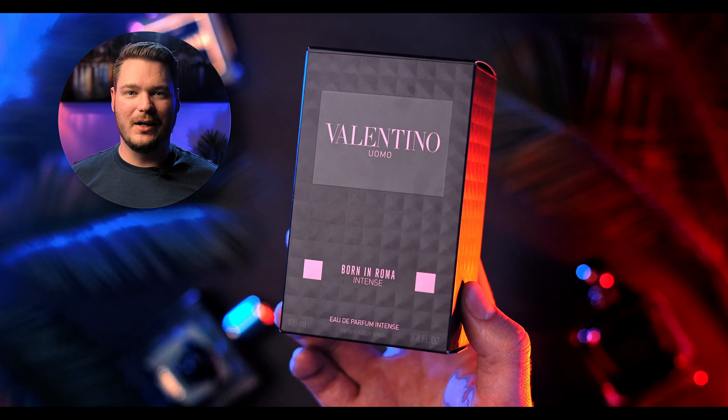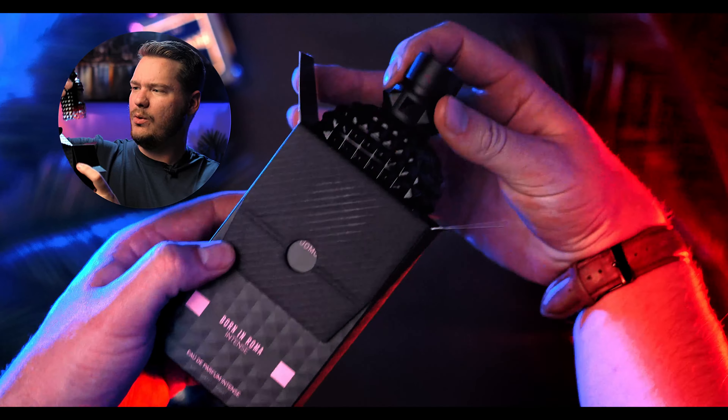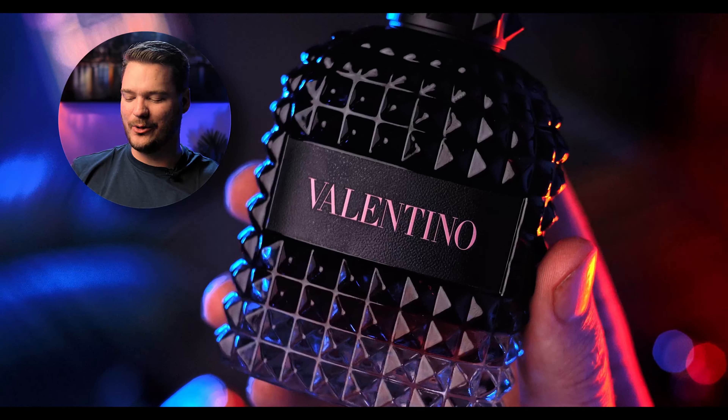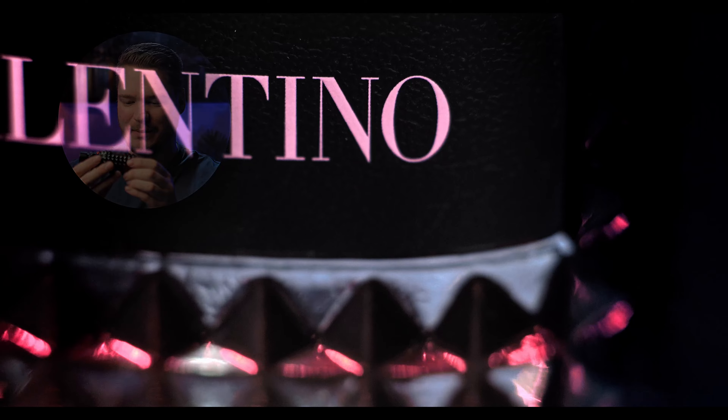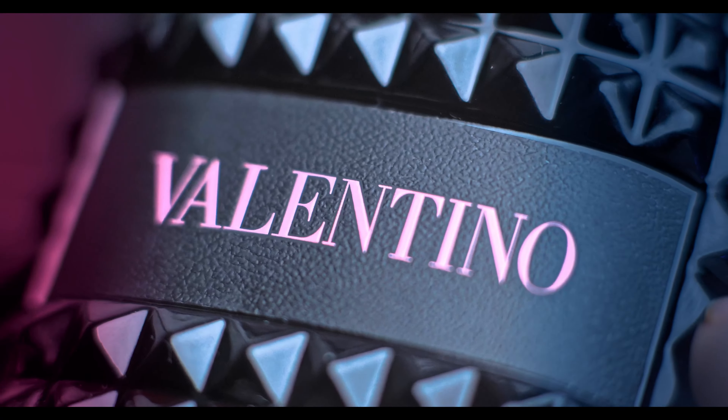The box has some embossed texture on it with pink font — real men wear pink. Born in Roma Intense. That's exciting. That bottle is dope, man. That is super dope. It's got some beautiful embossed texture on the bottle, like a little diamond pattern. Pink font on a leathery texture, almost like Tom Ford Ombre Leather kind of texture. Good stuff.